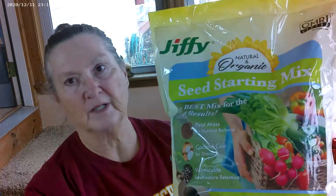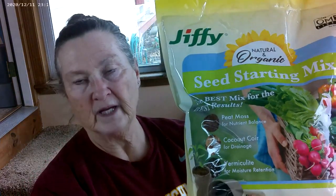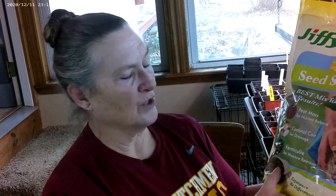Let me add this in real quick — this is the organic starting mix that I am using this year. It's Jiffy Natural and Organic Seed Starting Mix. It's got peat moss for nutrient balance, coconut coir for drainage, and vermiculite for moisture retention. I planted these seeds on February 8th, watered them right after planting. Today is the first day I've watered them again, and today is the 16th of February — so they've been in there for a week and I have not had to water them since.